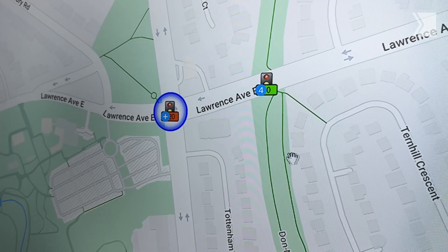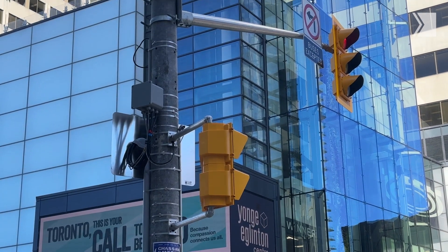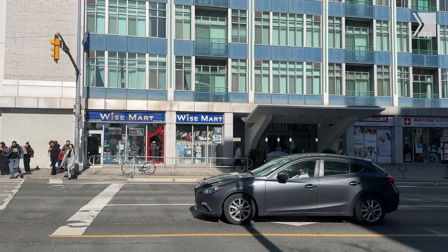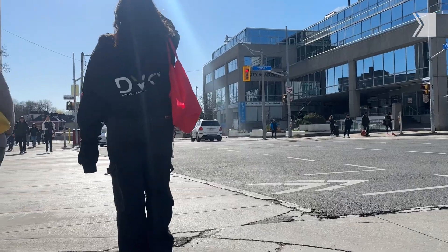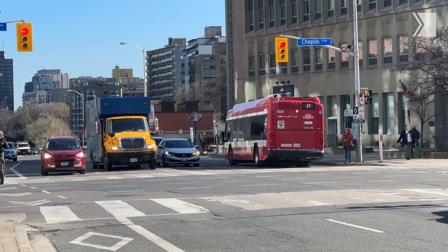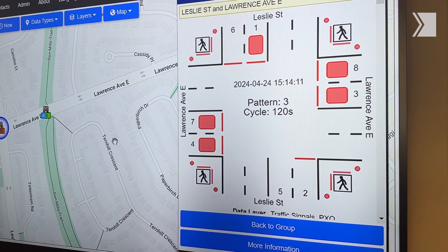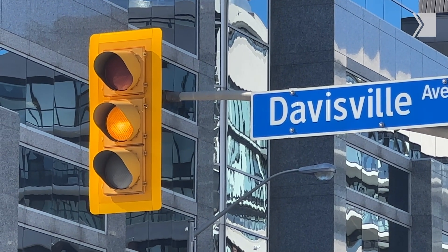Each of our traffic signals have detectors that have the ability to detect vehicles and automatically do things. For example, if there's a car sitting in the left-hand lane, they get an advanced left phase. If there's a pedestrian detected, we do a leading pedestrian interval and give an advanced green for pedestrians. If we see transit through the detectors, we'll give transit priority. I actually have the ability to see in real time, second by second, exactly what the traffic light is doing, and I can go in and intervene and make changes in real time as well.